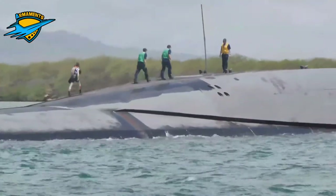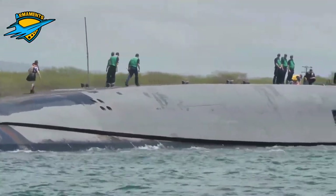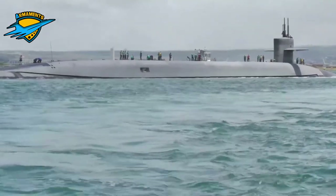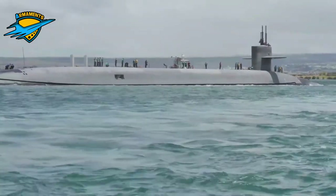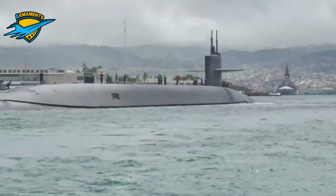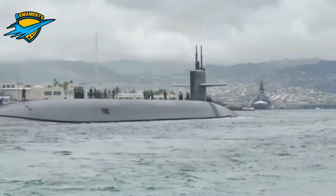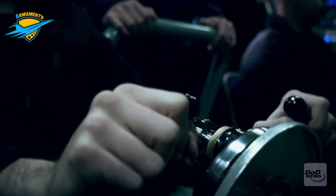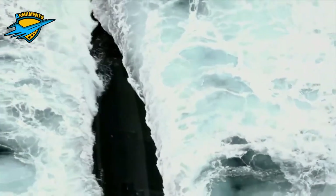The Columbia-class will take over the role of submarine presence in the United States Strategic Nuclear Force. The SSBN provides the nation's most survivable and enduring nuclear strike capability, armed with the UGM-133 Trident II.